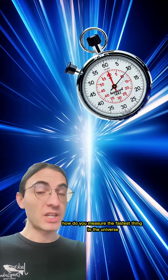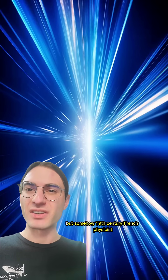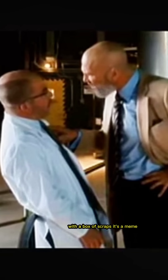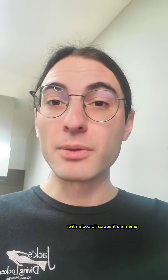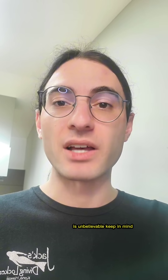How do you measure the fastest thing in the universe? It's too fast to simply grab a stopwatch, but somehow, 19th century French physicist Hippolyte Fizeau measured the speed of light with just 5% error using an incredible experimental apparatus. And he managed to build this in a cave with a bunch of scraps! It's a meme, but the precision required for this experiment being performed in mid-19th century France is unbelievable.